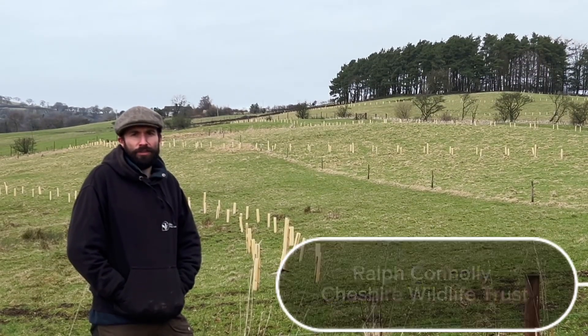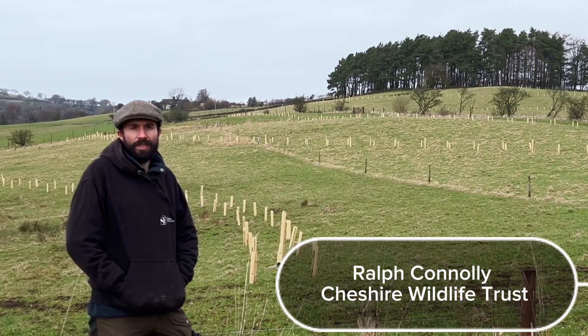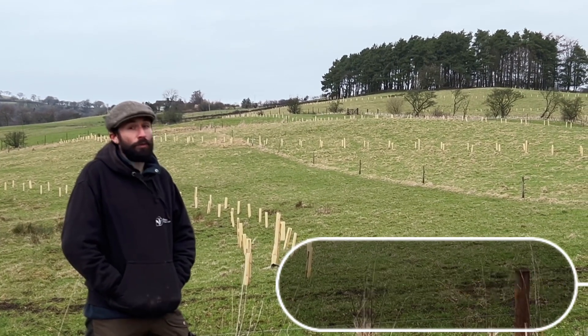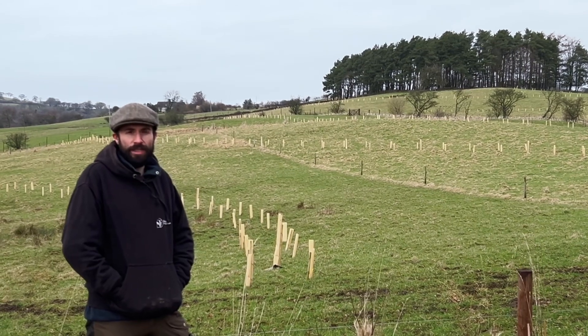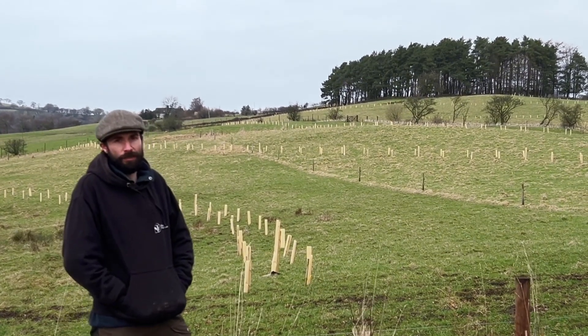We're here on a site just outside Winkle where we're putting together a 35 hectare agroforestry scheme that's integrating native broadleaf species of trees into a working farm business.